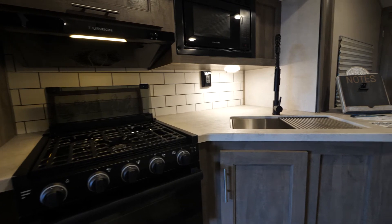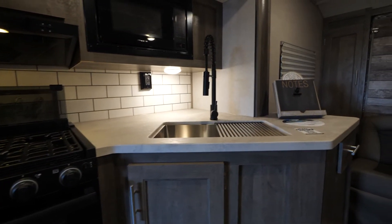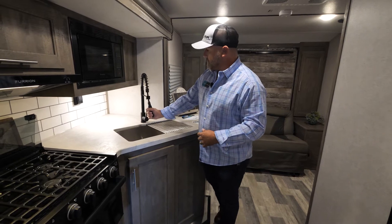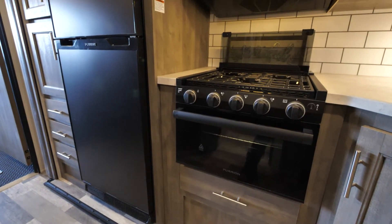Coming over here to the sink, this is a stainless steel undermounted single bowl sink — large enough to put your crock pots in so you can clean them. We have a nice residential-style pull-down faucet. Every Boost is going to look the same.